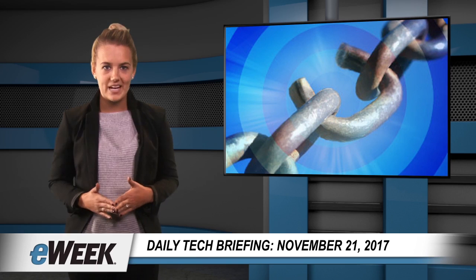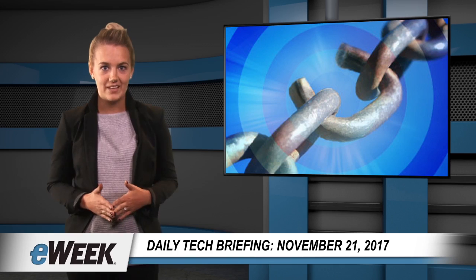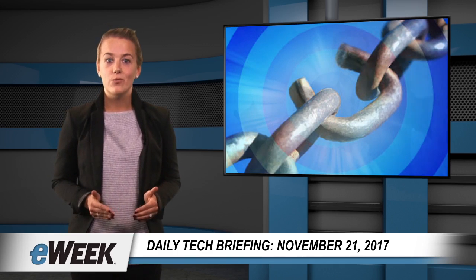White House Cybersecurity Coordinator Rob Joyce said the challenge is to find and sustain the capability to hold rogue cyber actors at risk without increasing the likelihood that known vulnerabilities will be exploited.